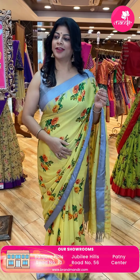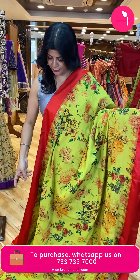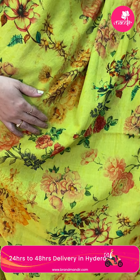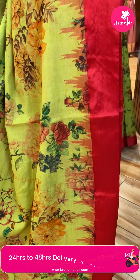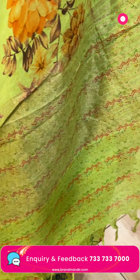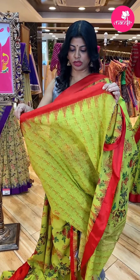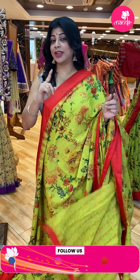Next one — beautiful! It is a lime green with red. So beautiful. Printed florals and leaves. Border contrast — silk border with temples. Pallu — running pallu with print and zari lines. Blouse — self with prints, same blouse, self with print and border. Red sleeveless blouse option also available.